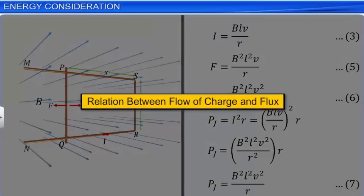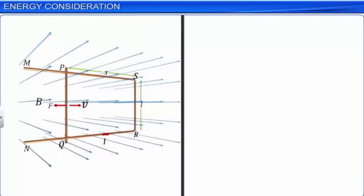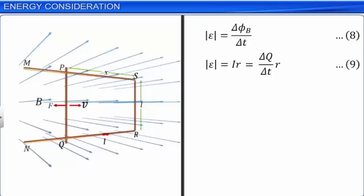Let us now study the relationship between the flow of charge through arm PQ and the flux. From Faraday's law, the magnitude of the induced EMF |E| = ΔΦB/Δt. Let this be equation 8. However, the EMF induced in the circuit is equal to IR. But the rate of charge flow is current. Hence, current can be replaced by ΔQ/Δt. Let this be equation 9. Equating the right-hand sides of equations 8 and 9, we arrive at the equation ΔQ = ΔΦB/R.